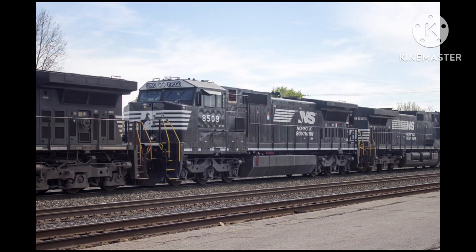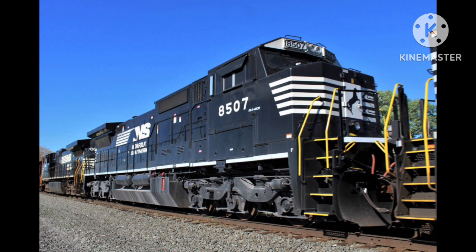What about the rebuilds? In April 2020, Norfolk Southern's new ET44ACs retired all the Dash 40CWs, with all locomotives stored pending disposition. Units 8503, 8506 through 8507, and 8513 are presumed scrapped. The fate of the rest is unknown.